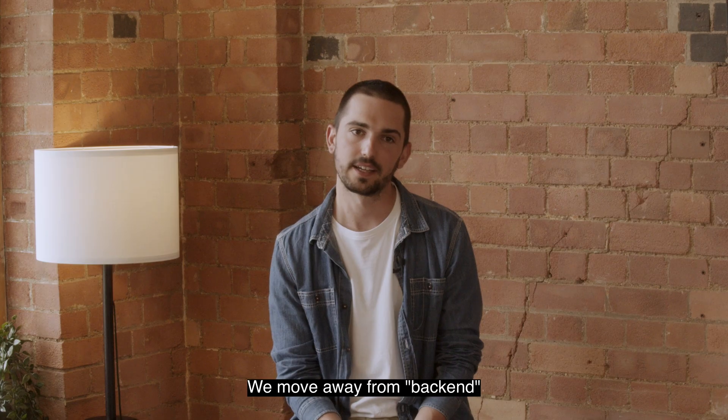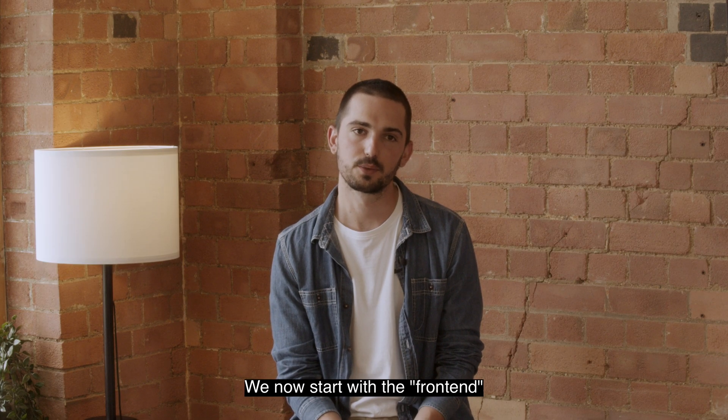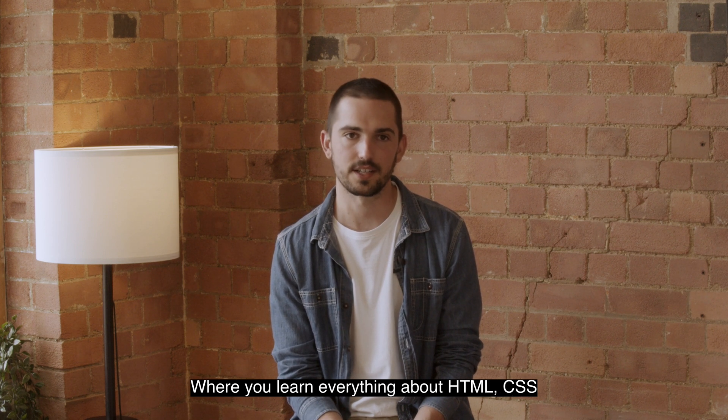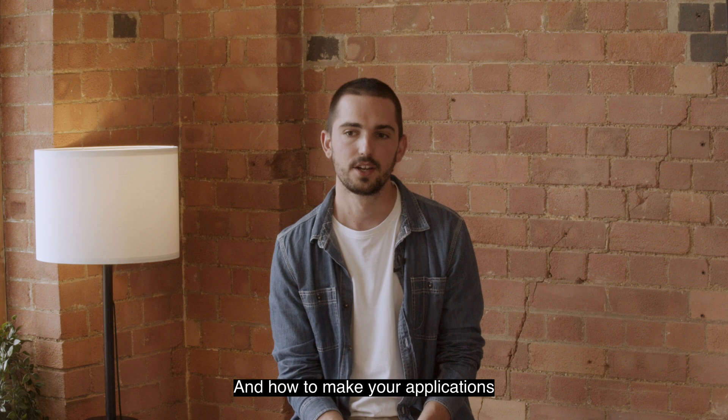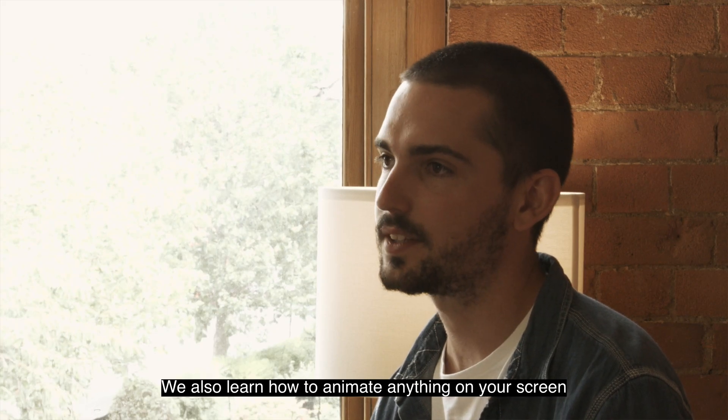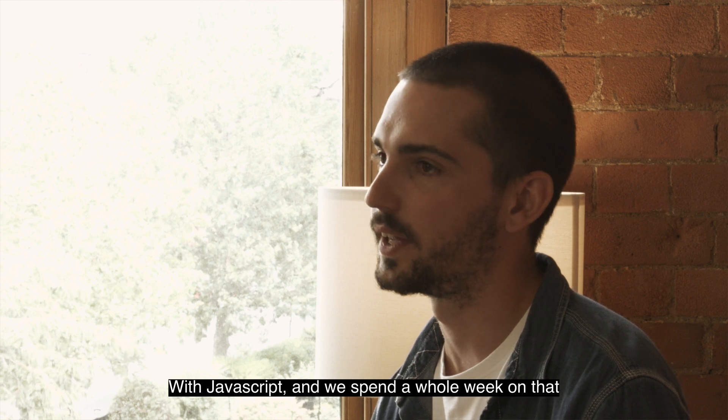Module four, we move away from back-end. We now start with the front-end, which is the creative part of the bootcamp, where you learn everything about HTML, CSS, and how to make your application really nice and user-friendly. We also learn how to animate anything on your screen with JavaScript, and we spend a whole week on that.